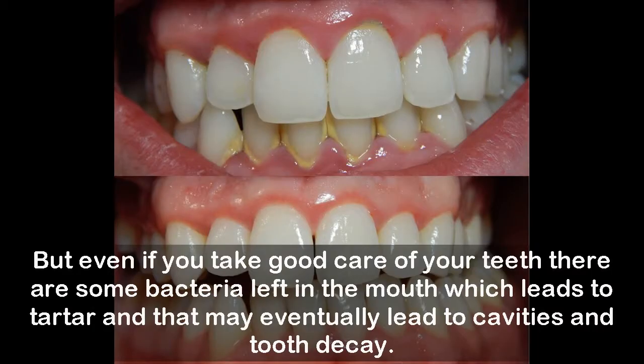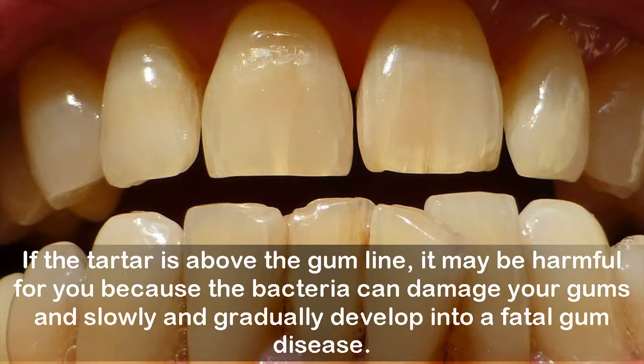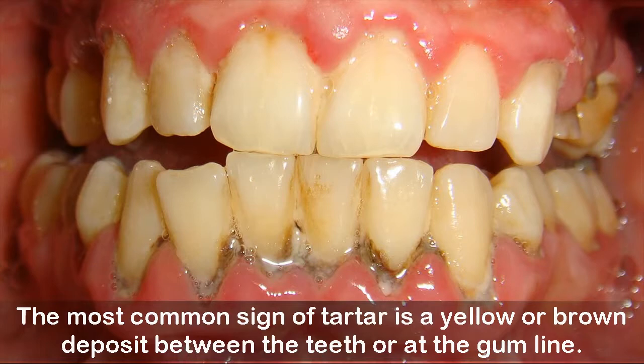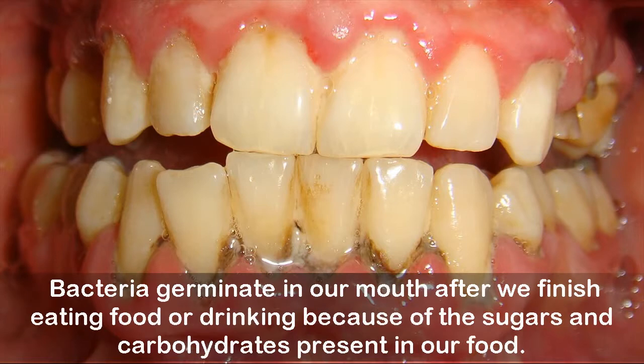Even if you take good care of your teeth, there are some bacteria left in the mouth which leads to tartar, and that may eventually lead to cavities and tooth decay. If the tartar is above the gum line, it may be harmful because the bacteria can damage your gums and gradually develop into a fatal gum disease. These bacteria in gum disease sometimes lead to heart disease and other health problems. The most common sign of tartar is a yellow or brown deposit between the teeth or at the gum line. Bacteria germinate in our mouth after we finish eating or drinking because of the sugars and carbohydrates present in our food.